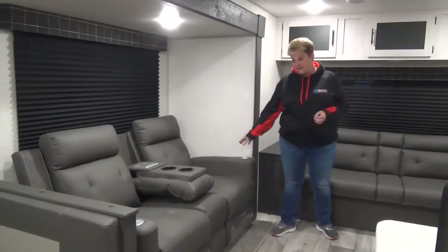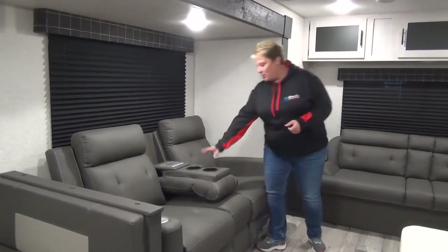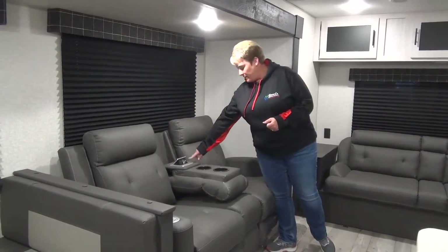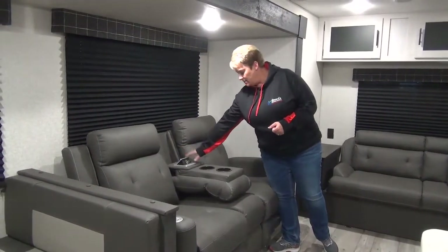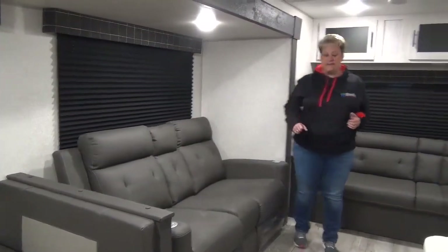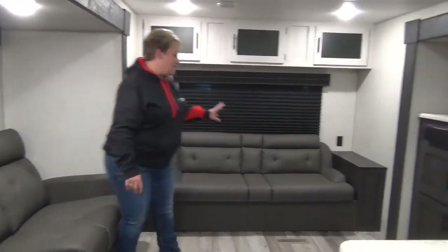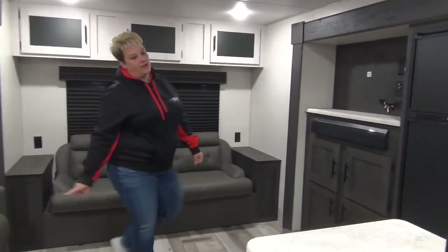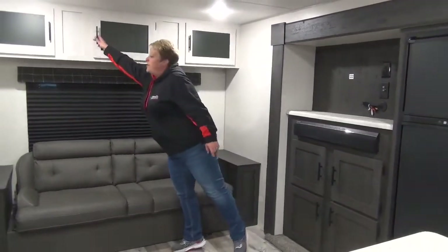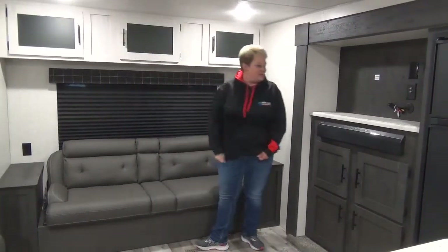Your theater seats here — they are reclining theater seats with heat and massage. Cup holders and a nice convenient USB and plug-in there. Flip the armrest up and you have a slightly longer sofa to squeeze another person in. Jack knife sofa at the back. Little end tables with your plug-ins, and storage across the top — great place to hide your snacks or board games, that sort of thing.